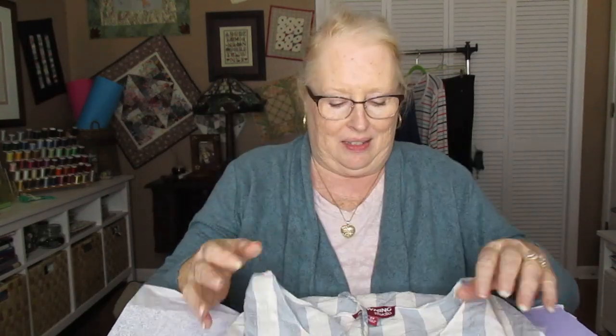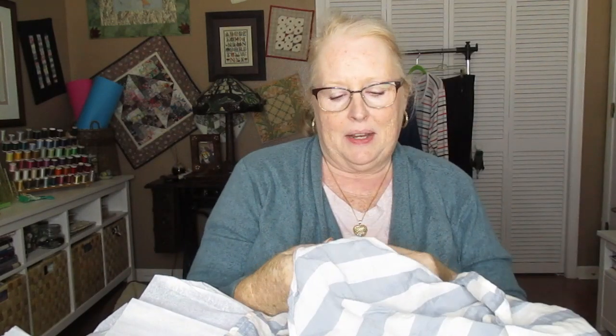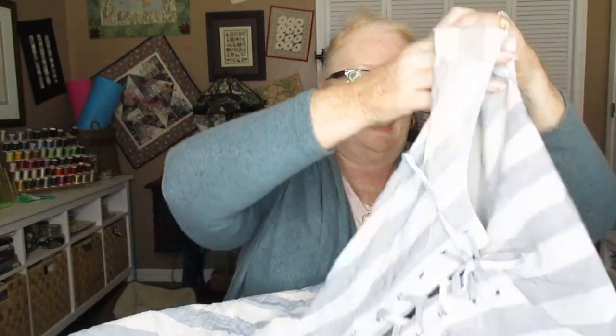I like the fabric. This is from Downing Studio. This is really sheer. I wonder if that's big enough because I think it's meant to be flowy, but I do like the fabric. It is definitely light. This looks like something for the summer for sure. It's 50 cotton, 50 rayon. I like the design of it and everything, so that's off to a good start.